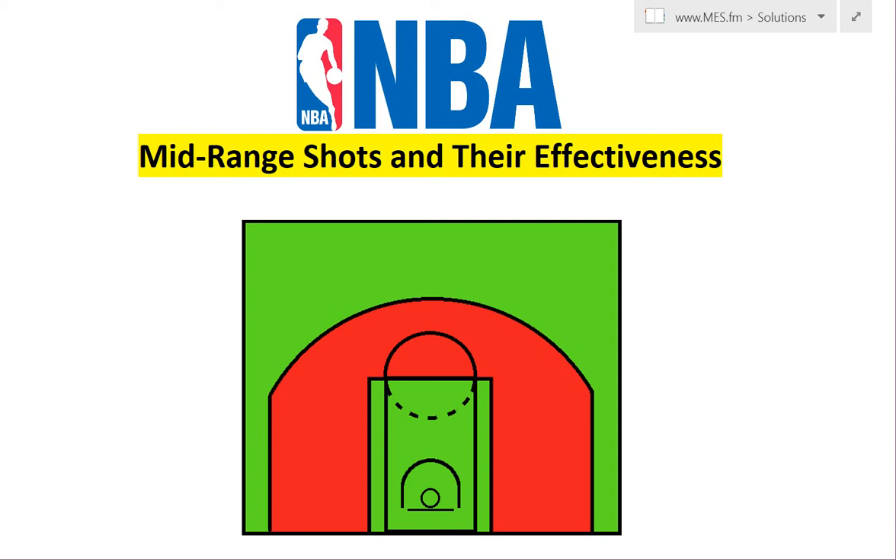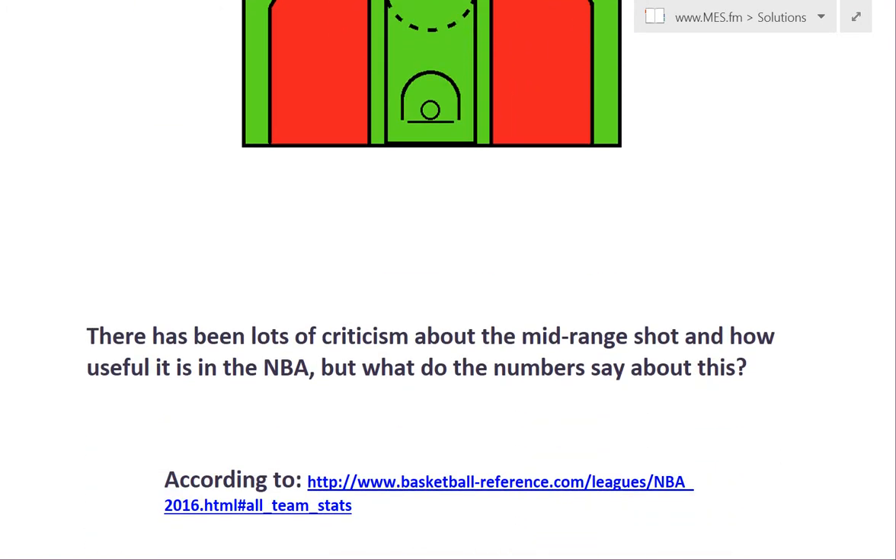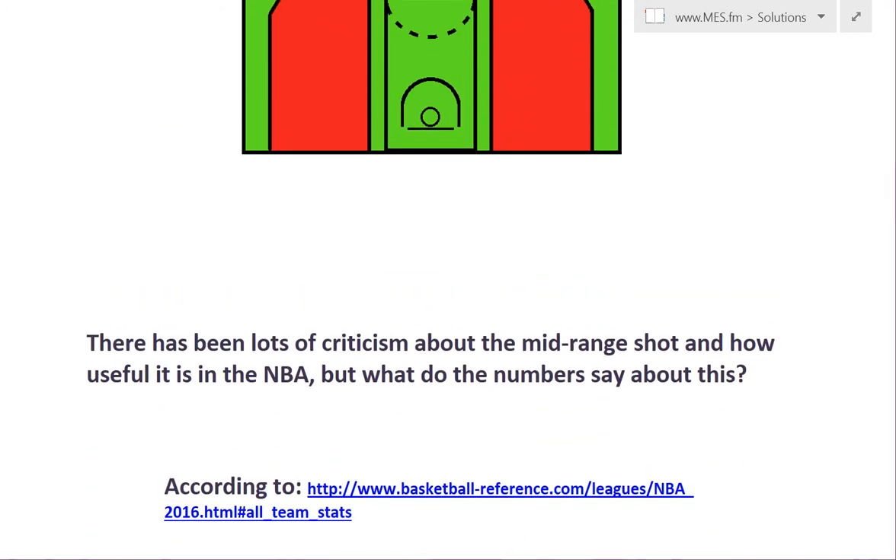Hey guys, time for another Math Easy Solution. Today's an interesting one. We're going to talk about the mid-range jump shot in the NBA and how effective it is. A lot of people have been talking about the analytics and saying how it's not as effective as dunks or three-pointers, so we're going to break it down really quick and see if that's actually true.